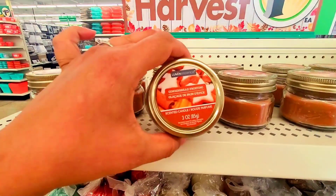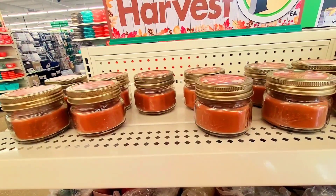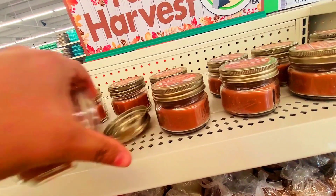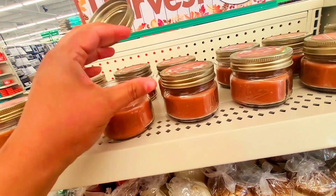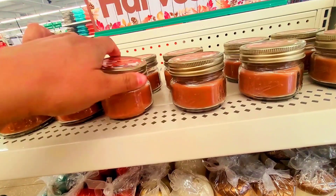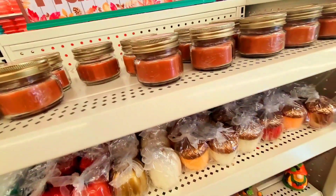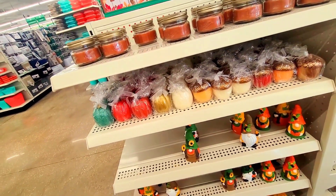They have these candles as well — gingerbread frosting. I am smelling this, you better believe it! Oh my goodness, you guys, it smells like gingerbread. It actually really does. And I'm taking it — I am so taking it! I love, love, love gingerbread.